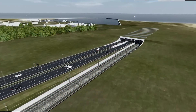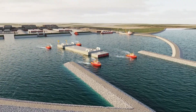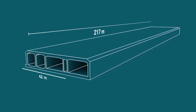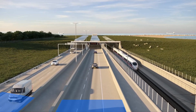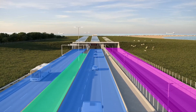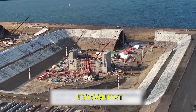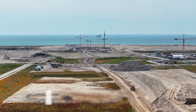The longest tube tunnel in the world will consist of 89 massive concrete sections, each measuring 217 meters long, 42 meters wide, and 9 meters tall. Each one of these sections will contain two tubes for the highway, two for the railroad, and one for service access. To put the enormity of the structure into context, each section will weigh more than 200 heavy-duty cranes.